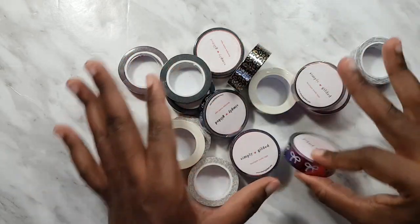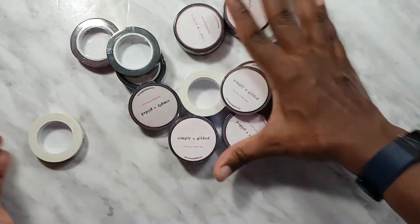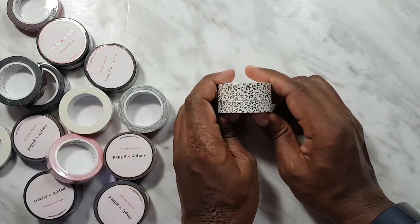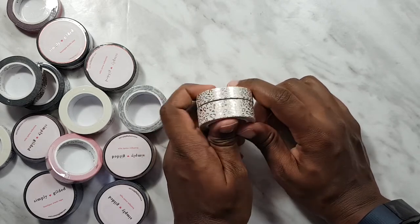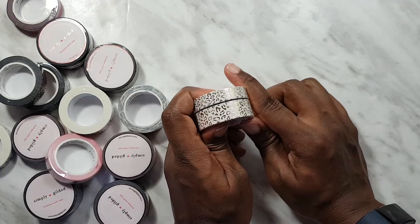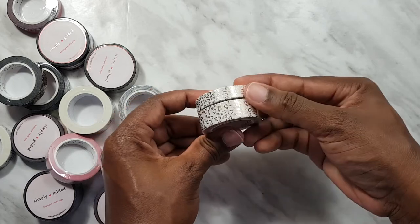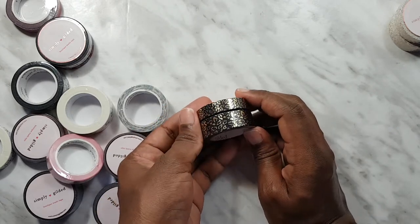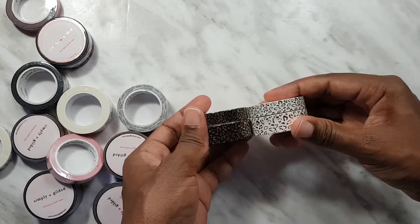We have a bunch of tapes. Starting with the leopard one — this is the Regal Leopard, a 15 and 10 millimeter set. It's white with champagne gold foil — really pretty, just a white leopard. And then the black version: just Regal Leopard with the black background and the same champagne gold foil. Really really cute.